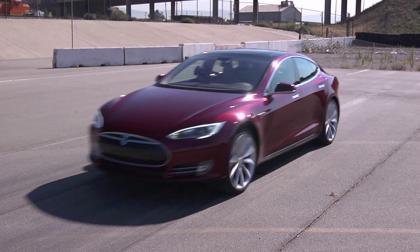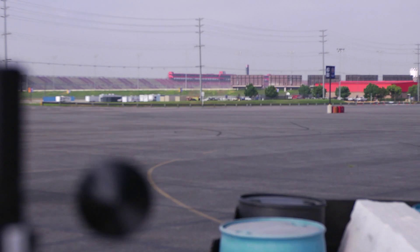Tesla claims zero to 60 in 4.4 seconds. Today we're at California Speedway to find out.